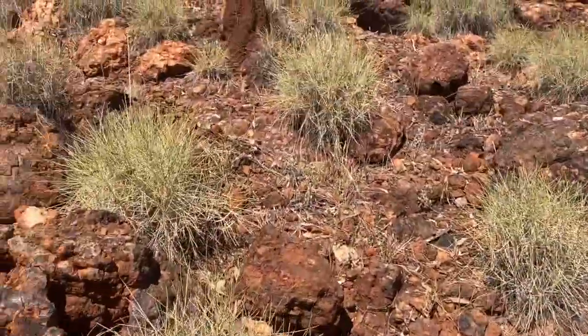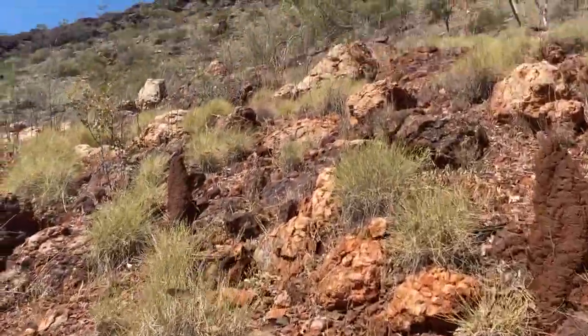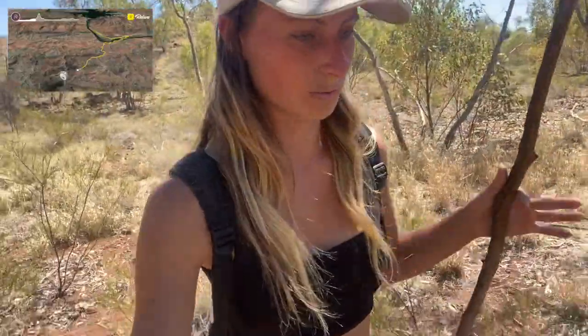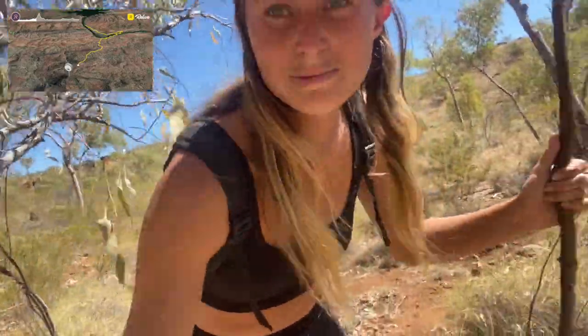It's very hot out here, but it's nice, easy walking because there's so little vegetation. It's pretty easy to pick a path through — just got to watch out for those loose rocks and bits and pieces in the grass. Really beautiful country. I'm so excited that I get to explore it out here, to be honest with you.